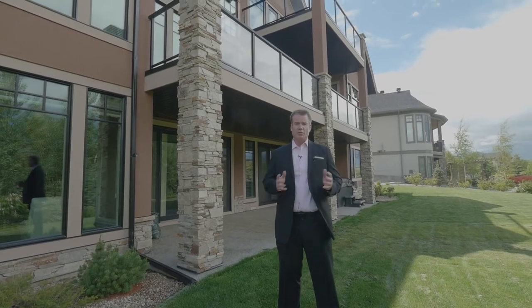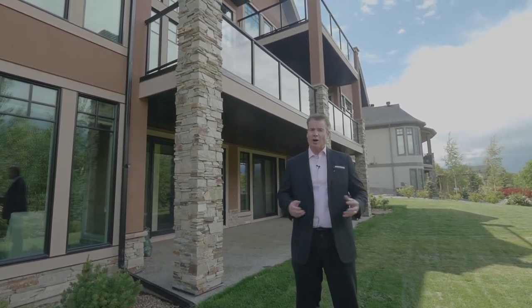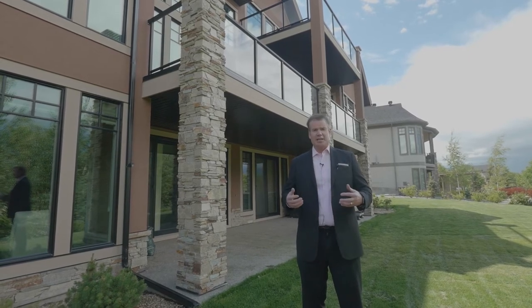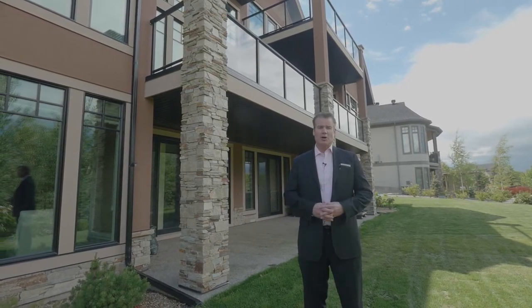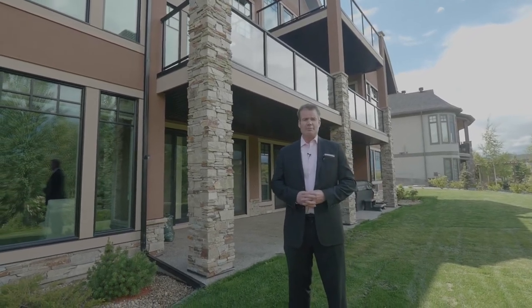Now, if you do all of that before you list, and then you list with someone who has a strong online marketing plan and can take beautiful photos of your home and pound it out on social media, you're going to get a lot more interest from the right kind of buyers.